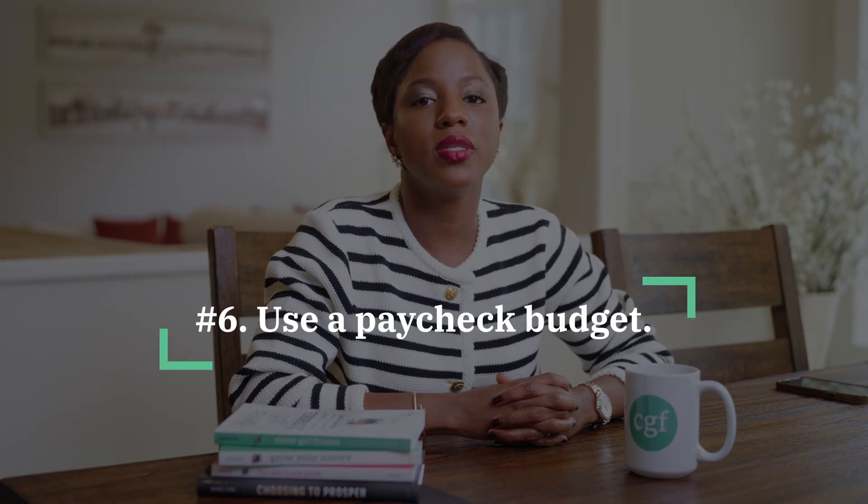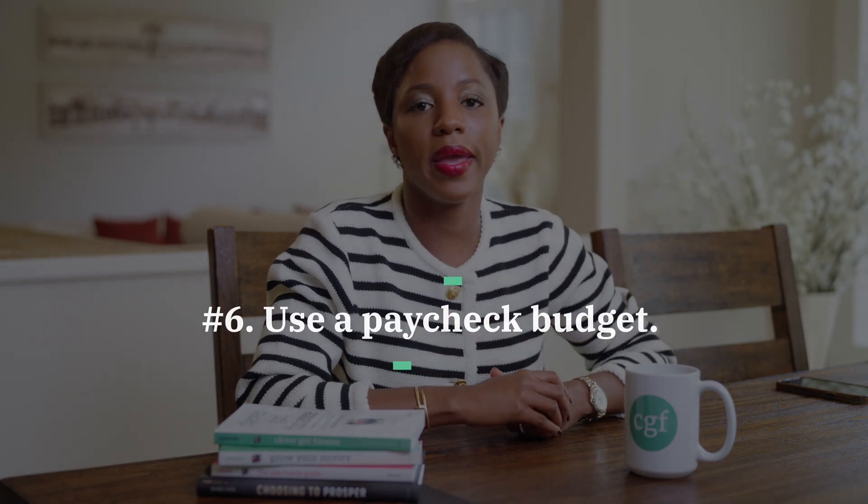Number six, another thing you can do is use a paycheck budget. For example, if you get paid twice a month or biweekly, you can designate one paycheck towards paying bills, or split the bills between your two paychecks. This allows you to organize your bills in groups — so when you get paid at the beginning of the month, you pay one set of bills; when you get paid in the middle, you pay another set. Consider creating a paycheck schedule where you plan your bills and time them with when you're getting paid, and designate that paycheck for certain bills.